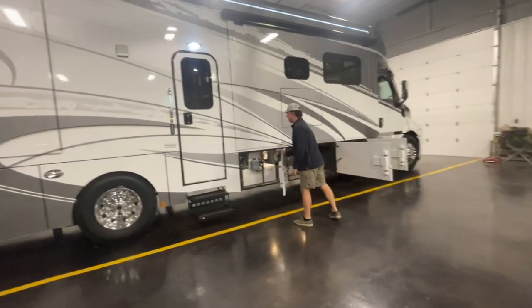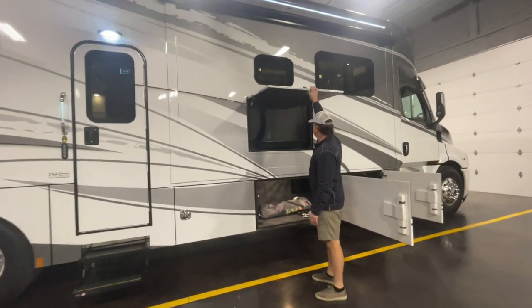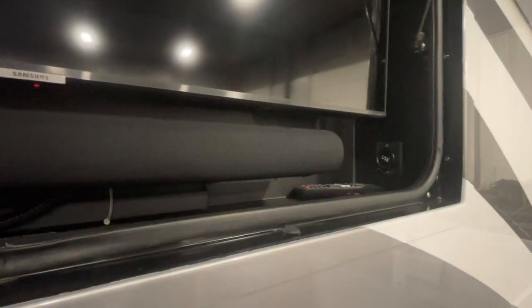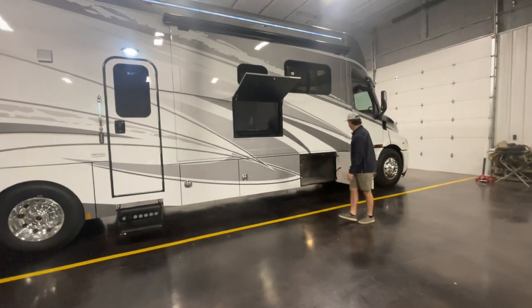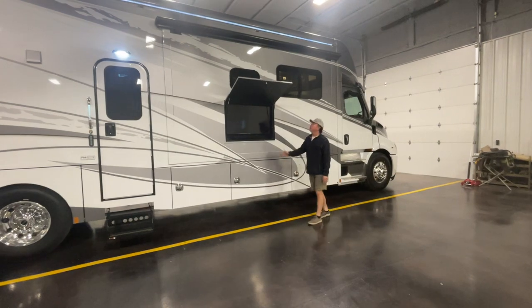The outdoor TV comes standard with a sound bar and a little USB to charge your phone. The idea behind sound bars versus regular stereos is that most people are Bluetoothing — streaming Pandora from their phone versus actually tuning into the radio any longer.